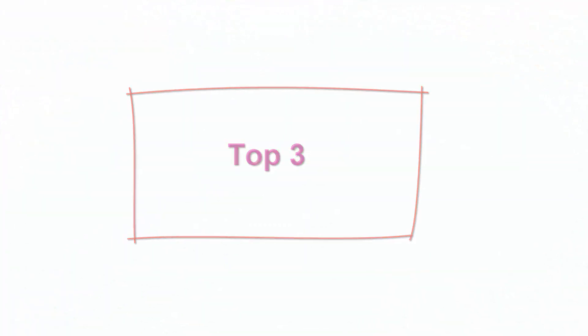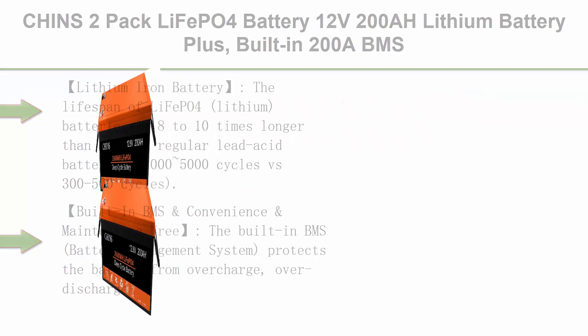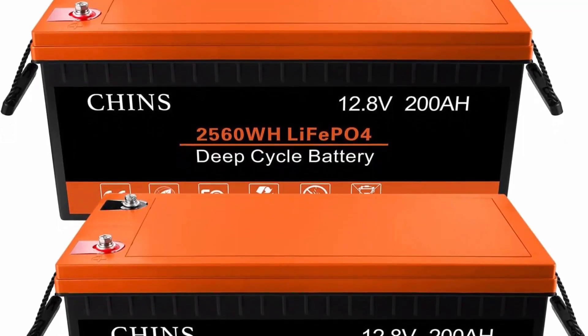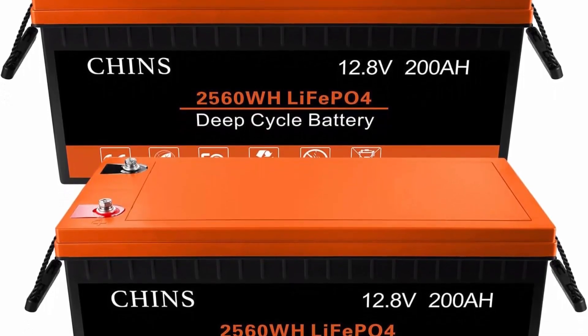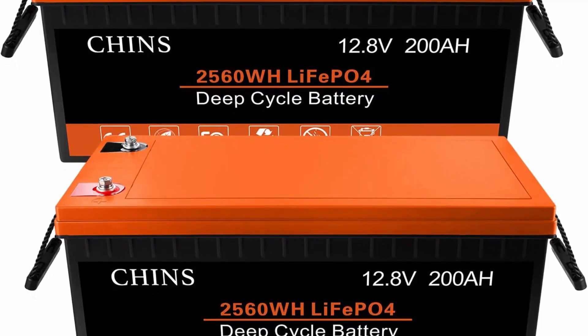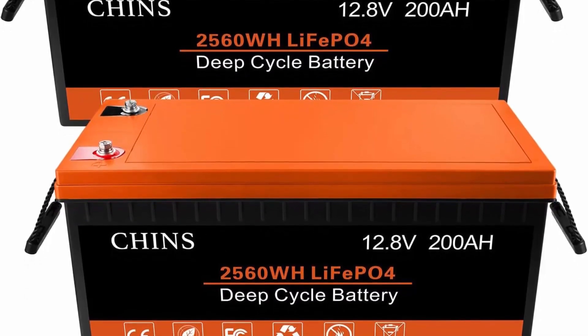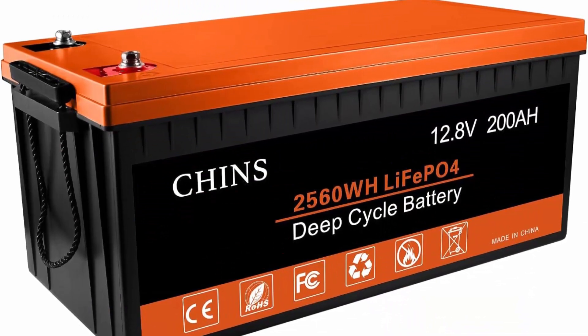Top 3: CHINS 2-Pack LiFePO4 Battery 12V 200Ah lithium battery plus built-in 200A BMS — perfect for replacing most backup power and home energy storage off-grid applications. Lithium iron battery lifespan is 8 to 10 times longer than regular lead acid batteries: 2000 to 5000 cycles versus 300 to 500 cycles. The usable capacity also doubles compared to lead acid battery while the weight is 30% less thanks to its significantly higher energy density.